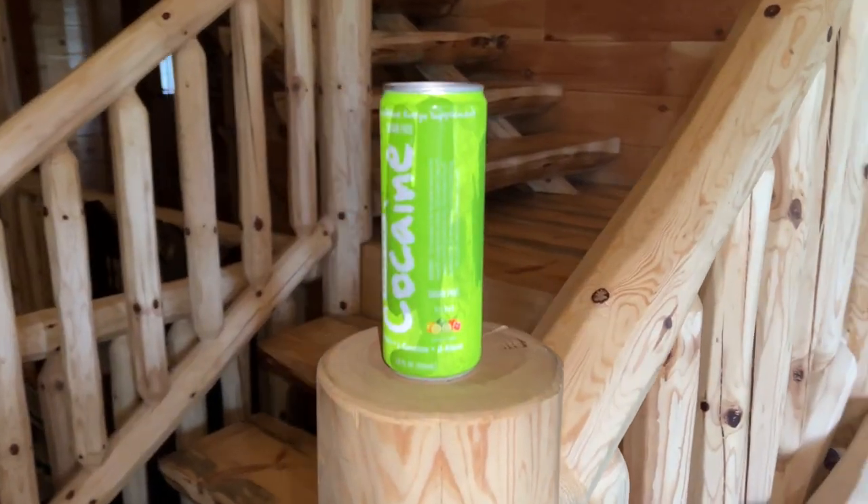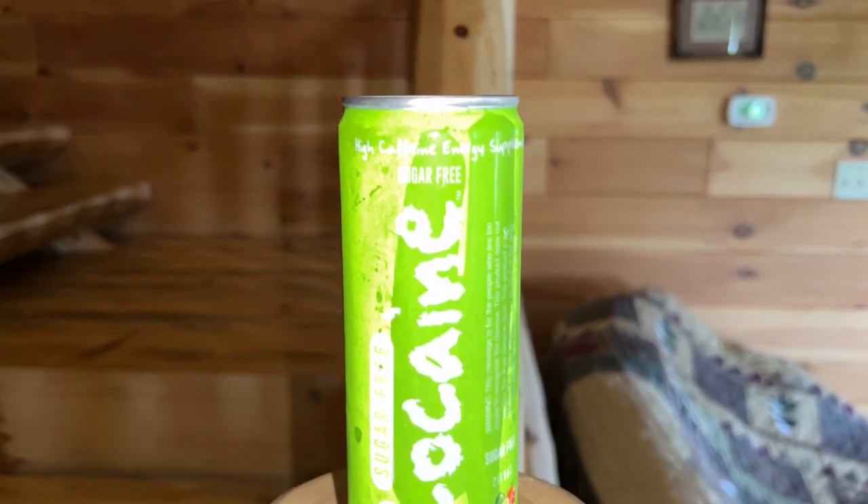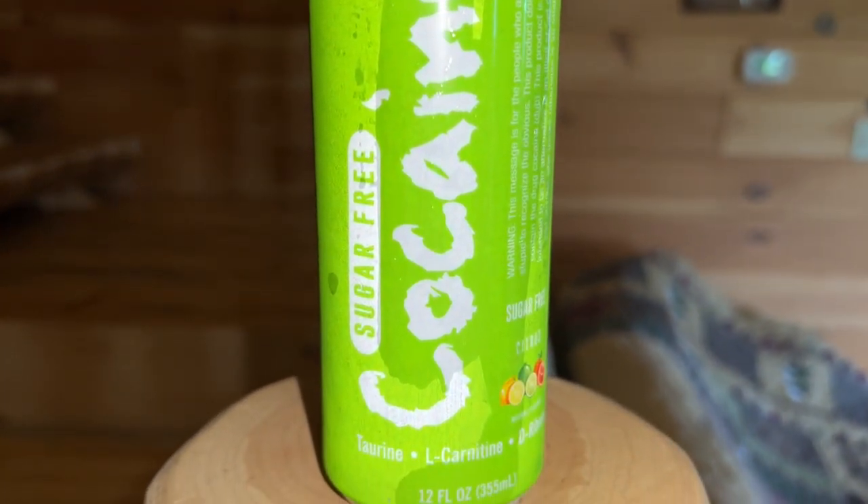They have six flavors — three sugar-free and three regular. This is the second flavor I'm reviewing: the citrus sugar-free. As for the label, I believe this is the first energy drink to ever have 280 milligrams of caffeine in a 12-ounce can, making it one of the most potent on the market. The ingredients are: taurine 750mg, caffeine 280mg, inositol 100mg, and L-carnitine 50mg. It's a transparent label.